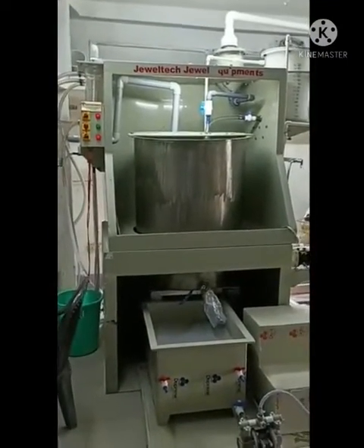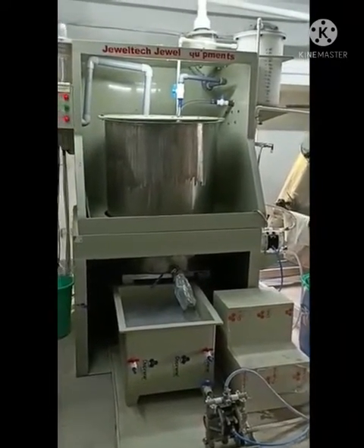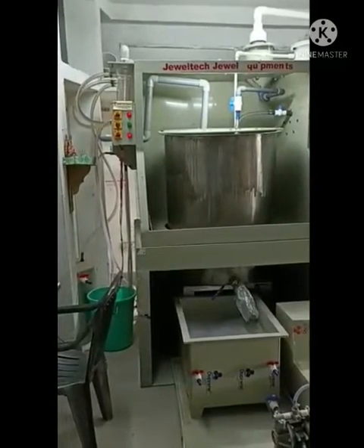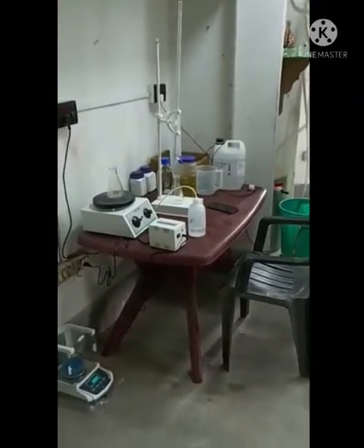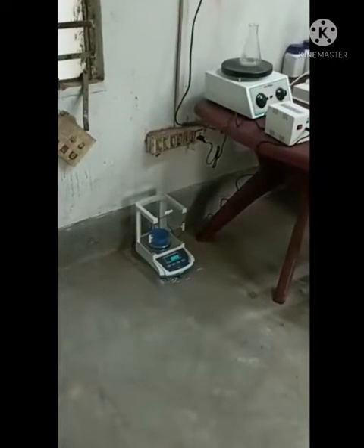This is a silver refinery machine with capacity from a minimum 1 kg to a maximum 100 kg, manufactured by Zoltec Zol Equipment. The company is situated in Mumbai and Delhi. We provide training services for silver and gold refinery machines.